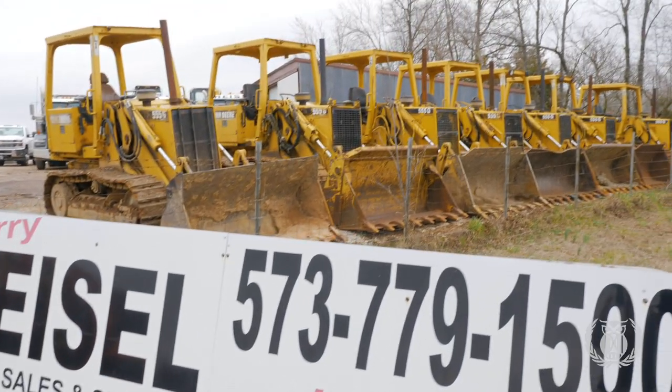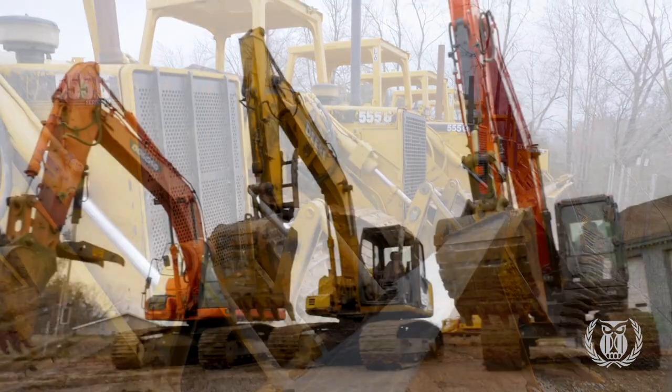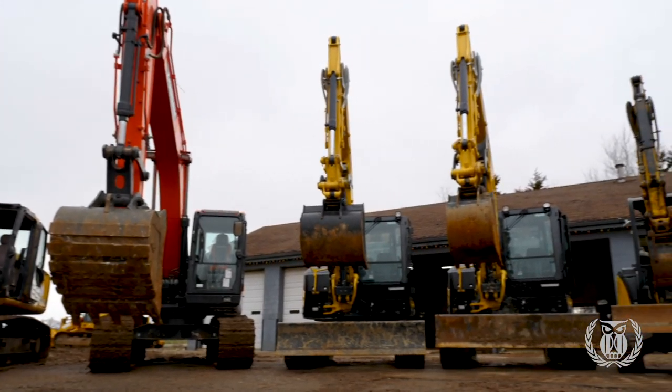Crawler loaders was our big business — we were very big into crawler loaders when I was selling them from my father. Now it's drifting more towards excavators. We still have a lot of high lifts, we have a few dozers, but our excavator business really keeps changing.